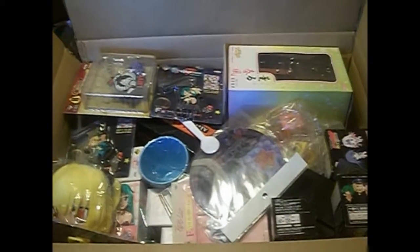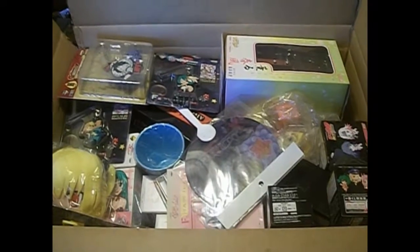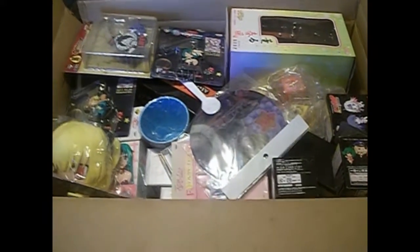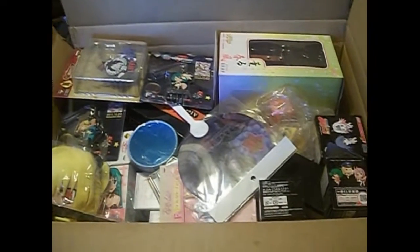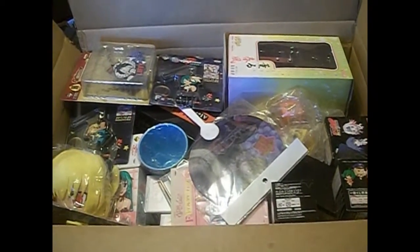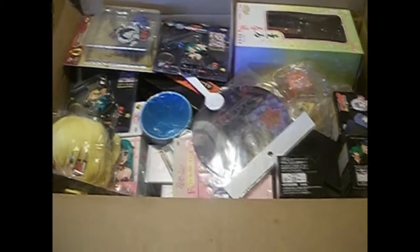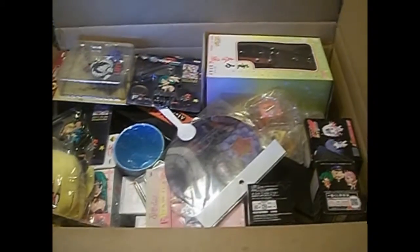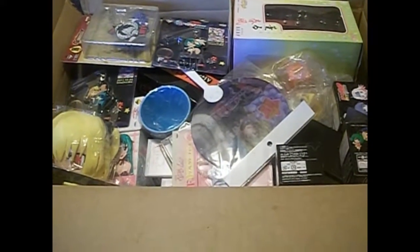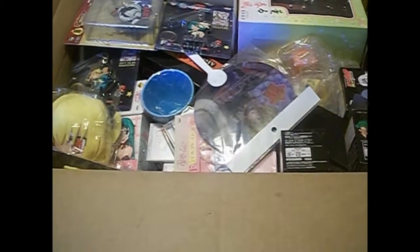Hey guys, welcome back to another Nekokalai unboxing video. This is actually three anime goods boxes in one — I just put everything in this large box. You can think of this as a sort of end-of-November haul, even though this will be posted in December. These are three boxes of things that I ordered in November from Japan that just arrived.